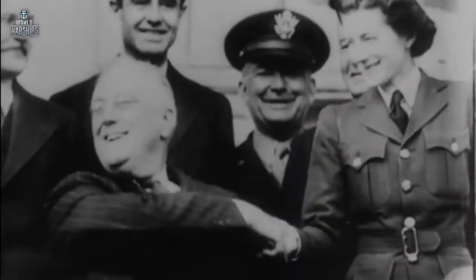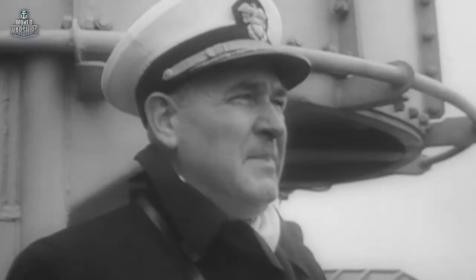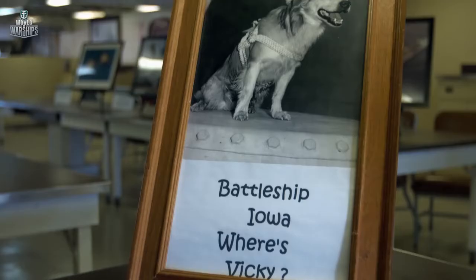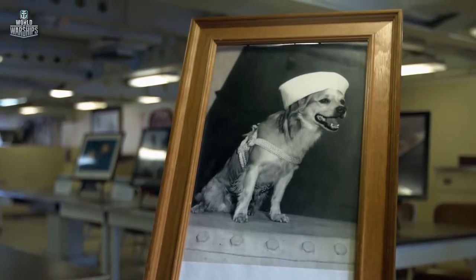Roosevelt was on board the ship for 15 days. When President Roosevelt came on board, the first thing he saw was Vicky. The first captain, Captain John McRae, brought the little dog home one day, and his wife looked at the dog and said 'get that thing out of here.' So Captain McRae took the dog and brought him on the ship. President Roosevelt asked who the little dog was.